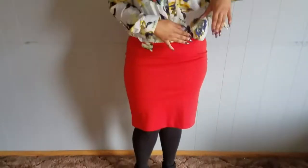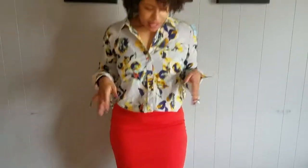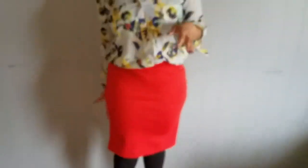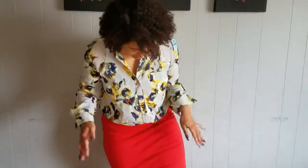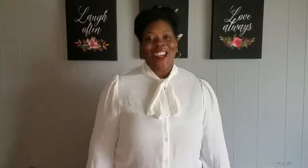The next item from Goodwill is this orange pencil skirt, also from The Limited, for only $4.99. It's really stretchy, which I like because no one wants to feel trapped in a pencil skirt. It also has a slit in the back and hits the knee at an appropriate length — very cute for work or church.